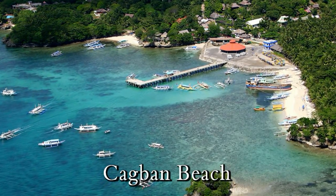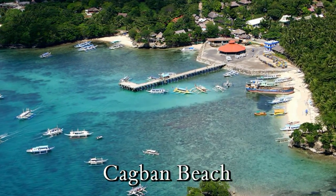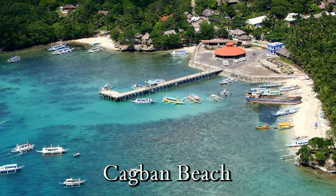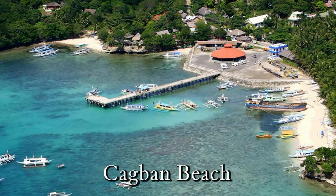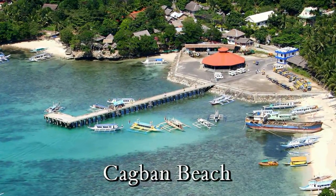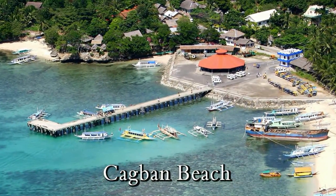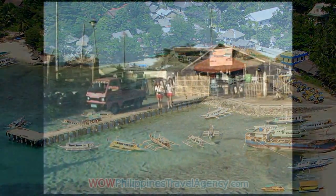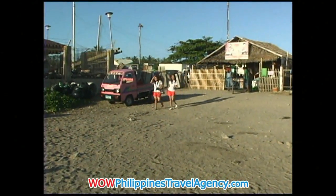Here we see a nice aerial view of Cagban Beach. You can see the docking area and also the building with the red roof. This is where you'll pay your environmental fee, and there are also little stores and shops inside there. So while you're waiting for a taxi to take you to your resort, or if you're waiting to catch a boat back to Cataclan, you can wait in that area.